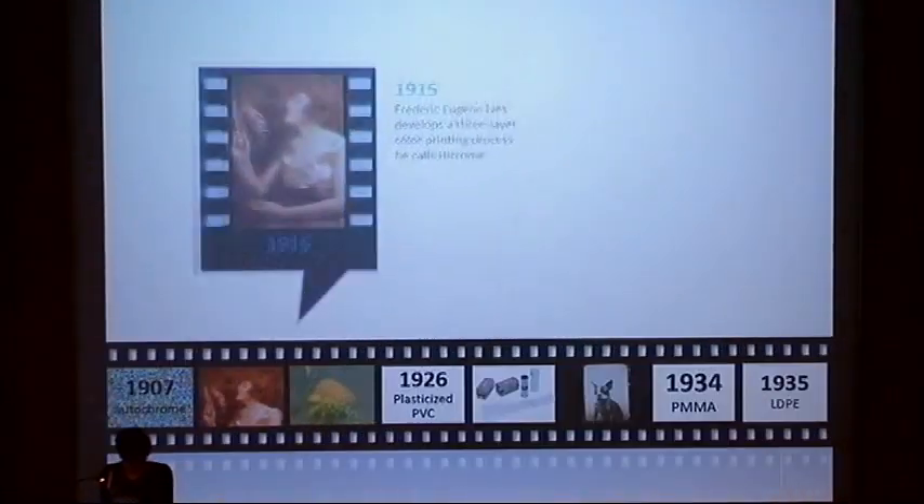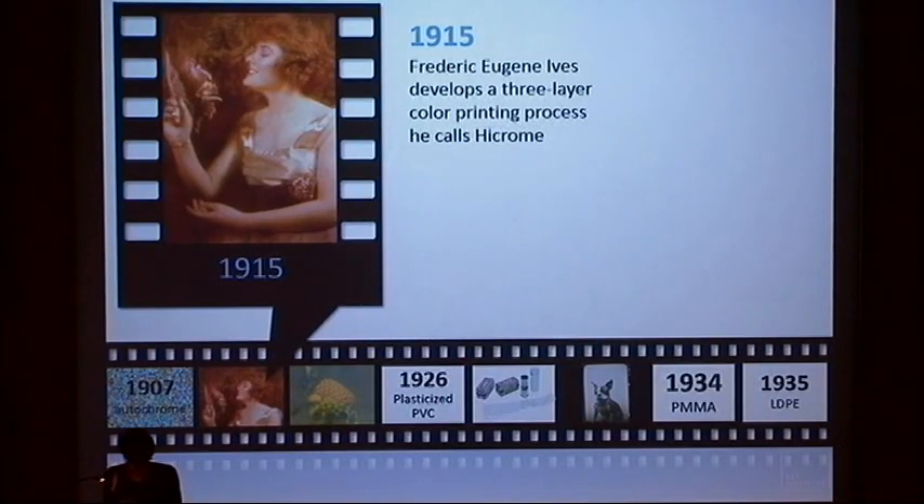The introduction of autochrome glass transparencies in 1907 fueled the public's desire for color prints. A flurry of assembly processes was introduced during the first decades of the 20th century to fulfill these growing needs.